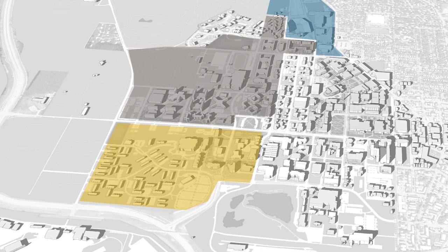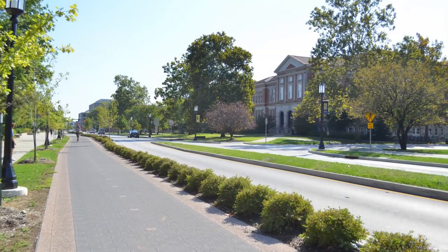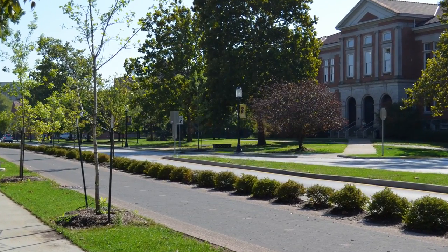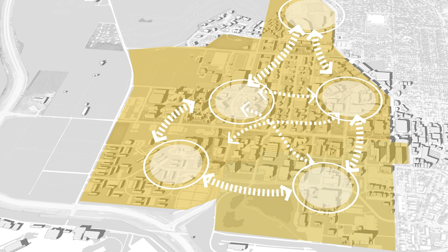Currently, the campus is fragmented into five districts. Building on the success of projects like the State Street Redevelopment Project, which better connects the north and south portions of campus, Purdue will create a more connected, vibrant, sustainable, and collaborative environment by moving from five separate districts to one campus.